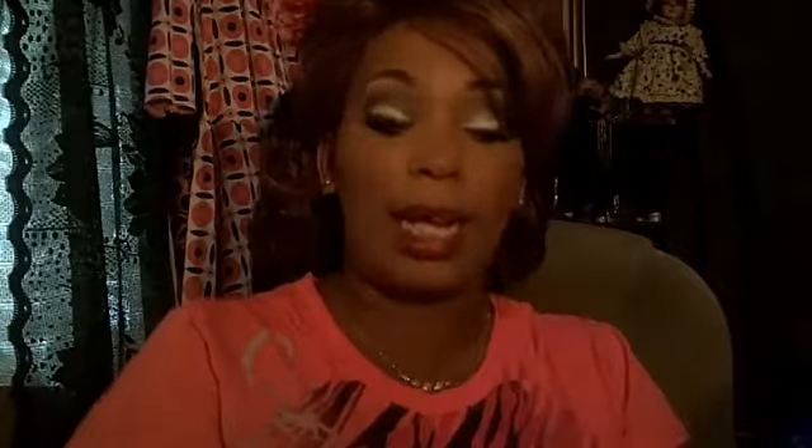I hope you guys can see me okay. This is what she looks like. This is Norma. She's in the color OMB 3679. And that's her color.